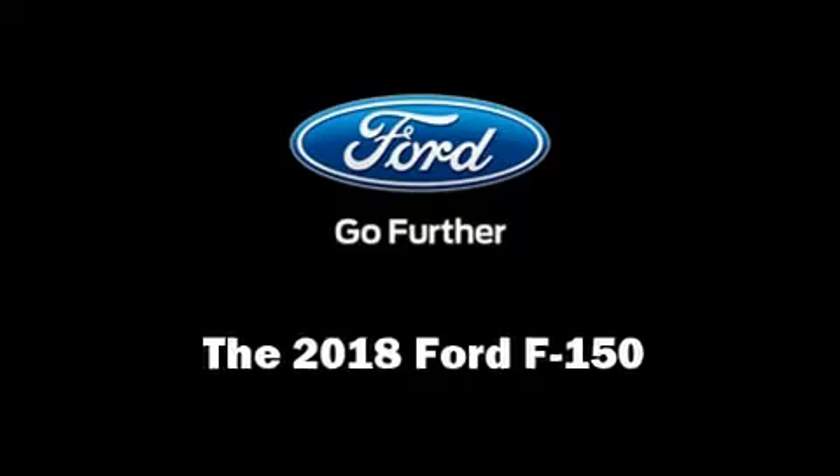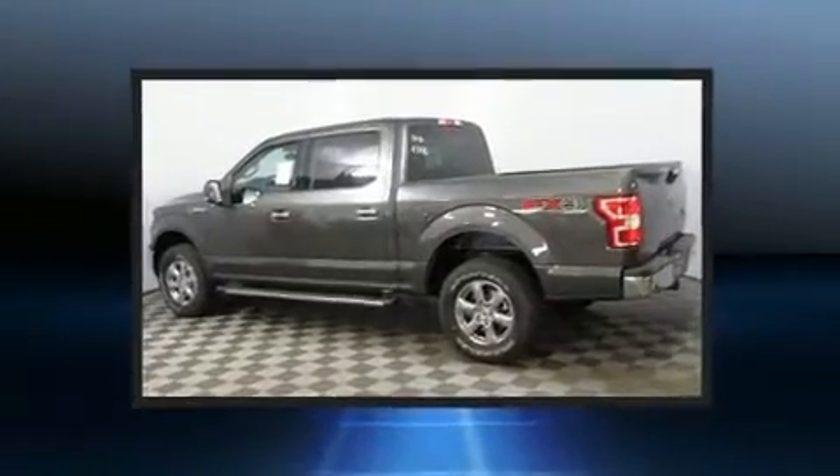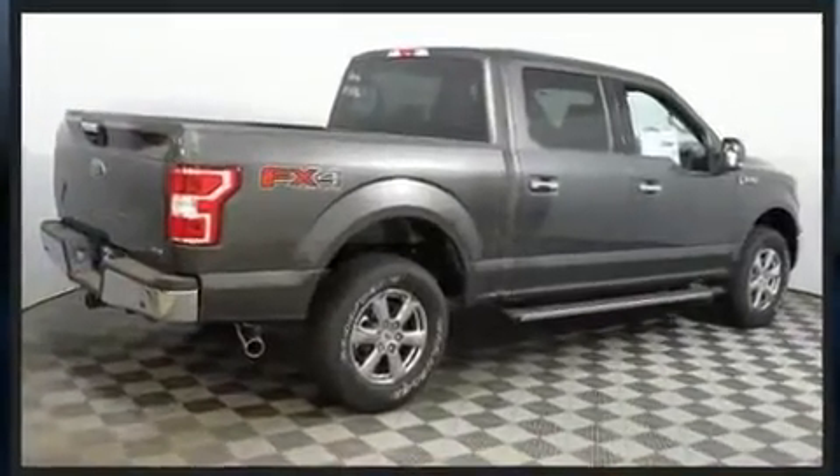Take command of the road in the 2018 Ford F-150. This four-door, five-passenger truck provides a satisfying ride for all passengers. A turbocharger is also included as an economical means of increasing performance.